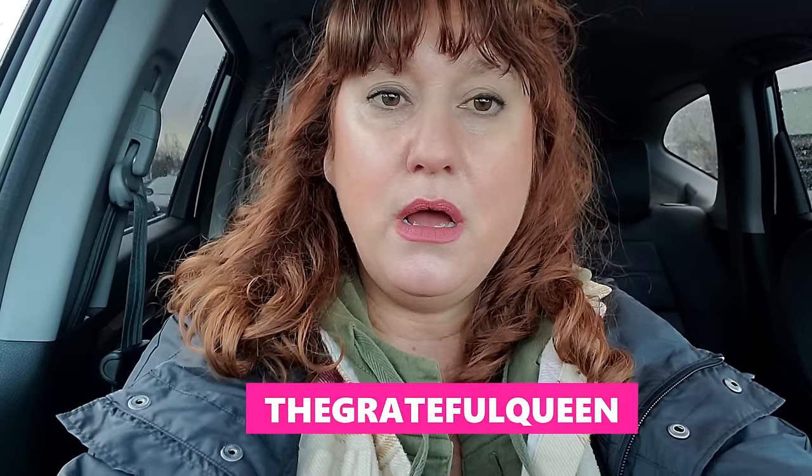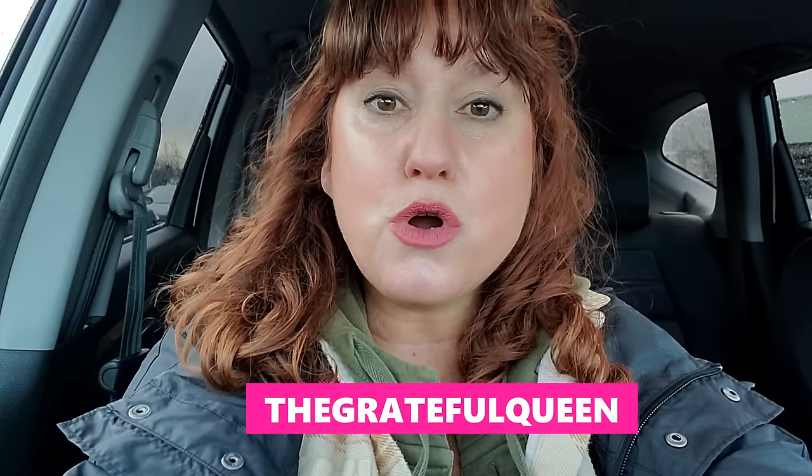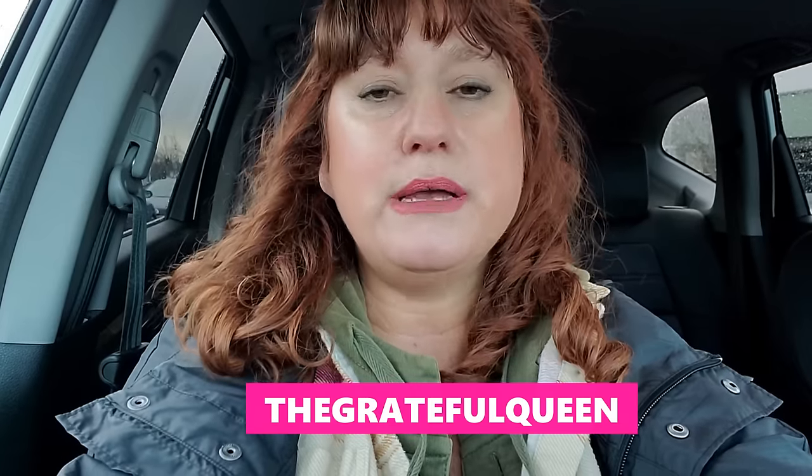I do have a discount code for HealthySource. When you go to checkout, put THEGRAPEFULQUEEN - all one word, all caps - in the promo code. You pay the same price, get a discount, and I earn some credit that I put toward the boxes. I really appreciate anyone who uses my code.